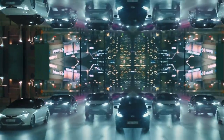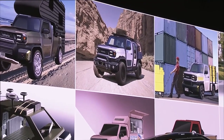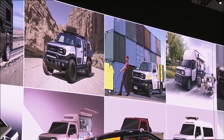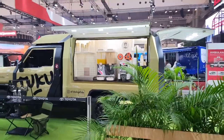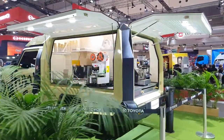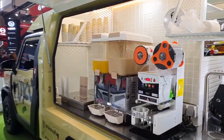Toyota is known for making super reliable vehicles, and the IMV Zero is no exception. It's not just about being cheap, because this truck has some serious tricks up its sleeve that make it stand out. And if you watch this video until the end, you will know why this truck is shocking everyone. So keep watching — everything we know about Toyota's $10,000 pickup truck.